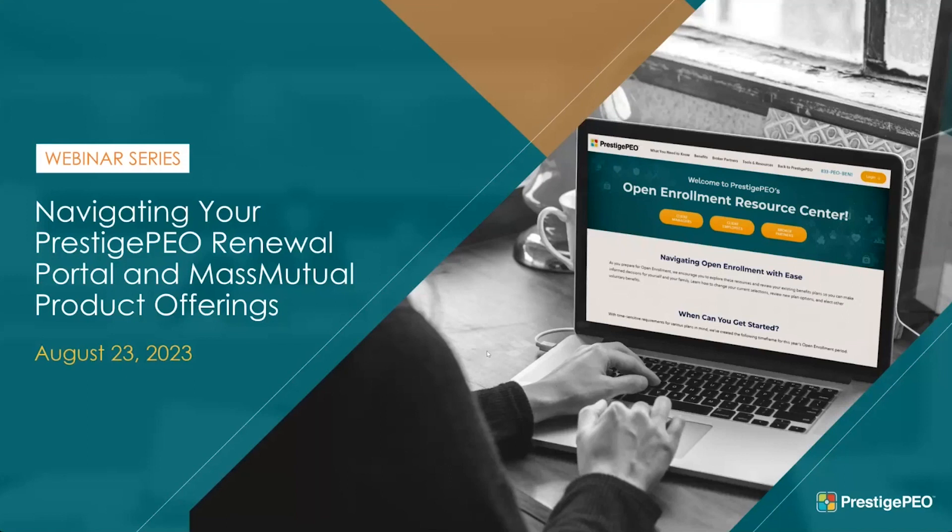Our webinar viewers are automatically muted, but we encourage you to utilize the chat feature for any questions you may have and we will address them at the end of the webinar if time allows. If your question is not answered, we will follow up with you shortly after the webinar concludes. The webinar is also being recorded and will be posted on our open enrollment resource center at www.prestigepeo.com/open-enrollment so that you can refer to it at any time.